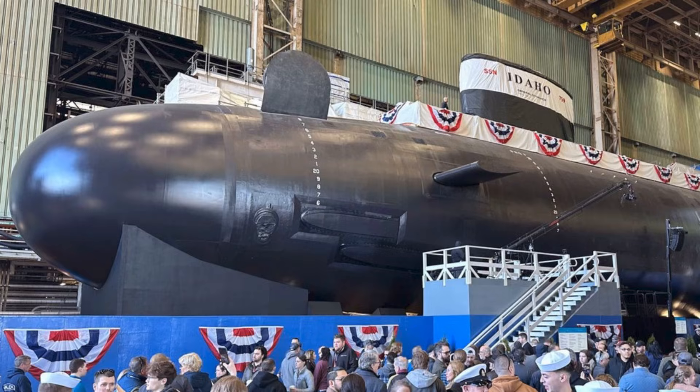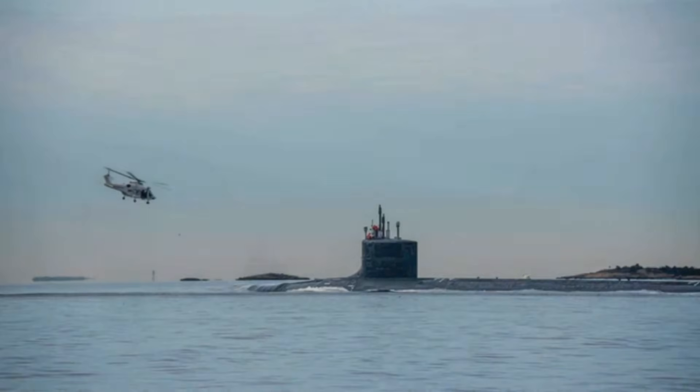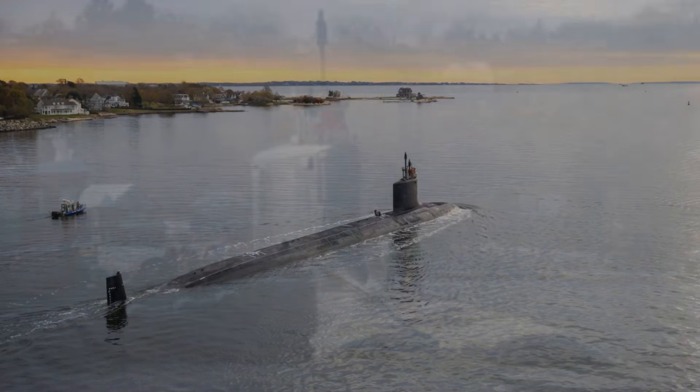Block 4 is designed to reduce lifecycle maintenance periods and increase operational availability compared with earlier variants. It's not just about making the submarine sharper — it's about making it show up more often. In a world where the Indo-Pacific is vast, where choke points are distant, and where patrol areas are measured in thousands of miles, availability is power. A submarine that's theoretically excellent but trapped in a maintenance queue is not deterrence. It's a promise you can't cash.